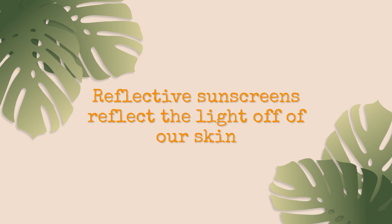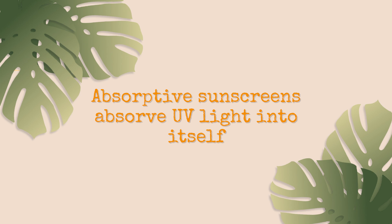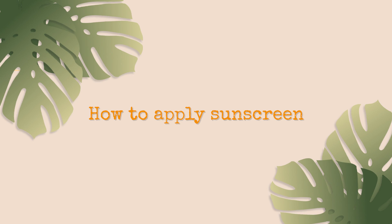There are two main types of sunscreens based on how they work: absorptive sunscreens and reflective sunscreens. Reflective sunscreens work by actually reflecting light off of our skin — those are the mineral-based sunscreens. Absorptive sunscreens work by absorbing UV light into themselves — those are the clearer, sheer-type sunscreens. For children, I usually recommend the more mineral-based or reflective type sunscreens, commonly zinc oxide, with at least SPF 30 or greater.